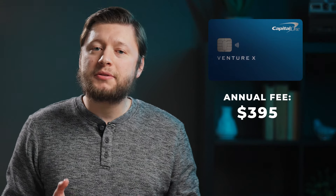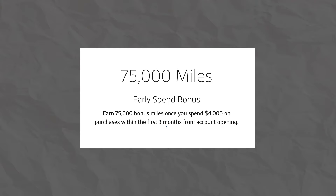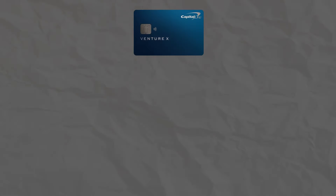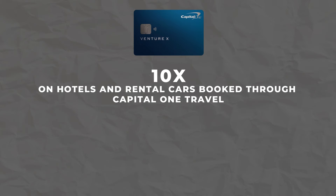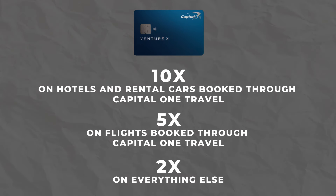Next up, we have the Capital One Venture X. The Venture X is an excellent travel credit card with a low annual fee and nice benefits that help push it into the premium travel credit card tier. On the Venture X, you will find a $395 annual fee, along with a 75,000 point welcome offer after spending $4,000 in the first three months of card ownership. This welcome offer is worth $750 when viewed at one cent per point. In terms of multipliers, the Venture X earns 10x back on hotels and rental cars booked through the Capital One Travel Portal, 5x back on flights booked through the Capital One Travel Portal, and 2x back on everything else.